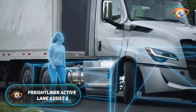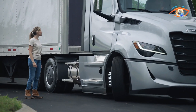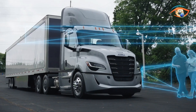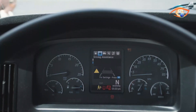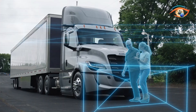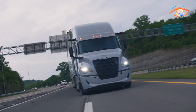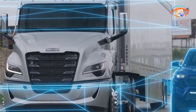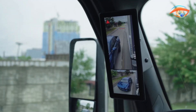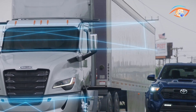Freightliner Active Lane Assist 2. The Freightliner Active Lane Assist 2 is a next-generation safety system designed to improve both driver comfort and road safety in Freightliner Cascadia Gen V trucks. Integrated within the Detroit Assurance suite, it combines radar and camera technology to monitor lane markings and surrounding traffic in real-time. The Lane Keep Assist feature helps maintain smooth, centered steering, while Lane Departure Protection warns the driver and gently corrects the truck's path if it veers without signaling.